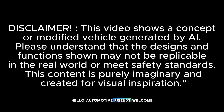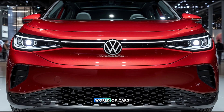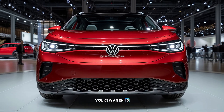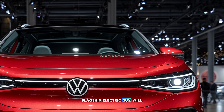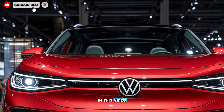Hello, automotive friends. Welcome back to Vroom Vault Official, the place for the latest updates on the world of cars. This time, we'll be discussing the hot rumors circulating about the 2026 Volkswagen ID.4. What are the leaked design, performance, and technology that VW's electric SUV will bring in 2026? Let's dive in.